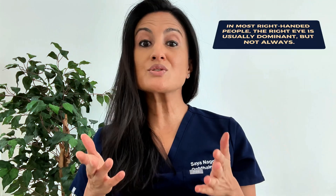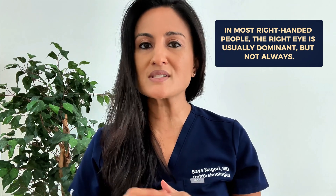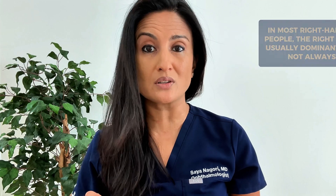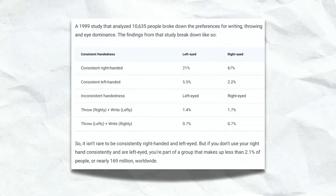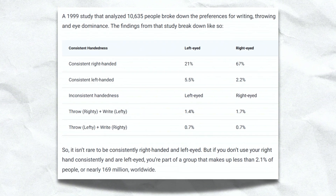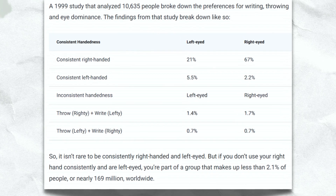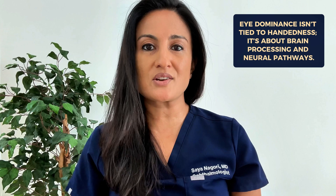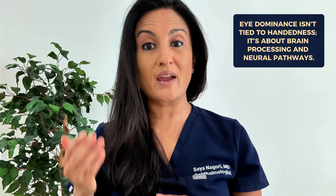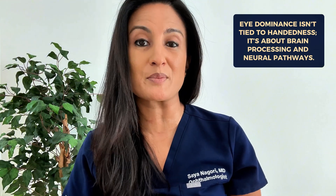In most right-handed people, the right eye is more commonly the dominant eye, but this is certainly not a strict rule. Studies suggest that only 60 to 70% of right-handed people have right eye dominance, meaning 30 to 40% of right-handed people can be left eye dominant or have no clear eye dominance at all. Eye dominance, or ocular dominance, is not necessarily coordinated with hand dominance — it's determined by neural pathways and visual processing by the brain.